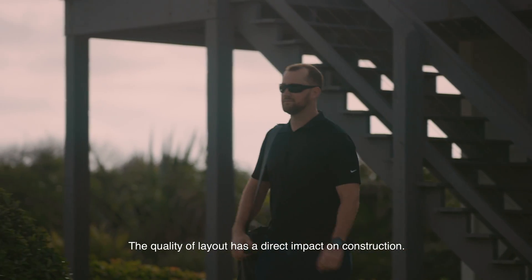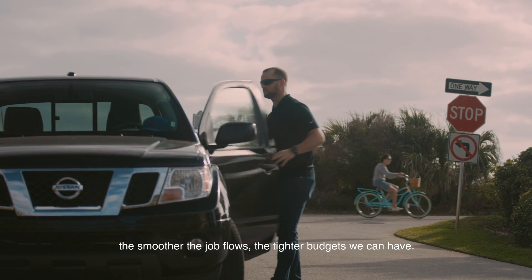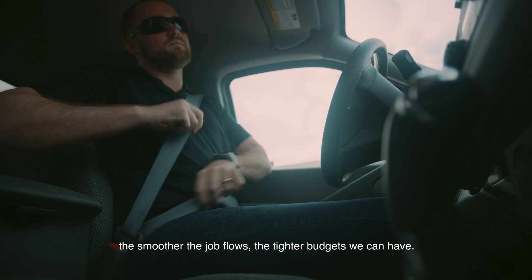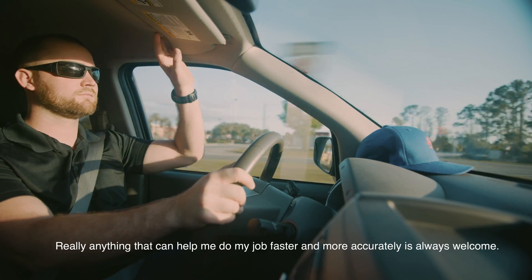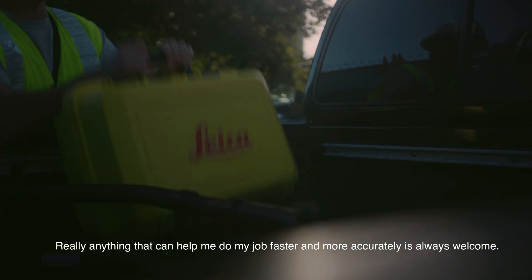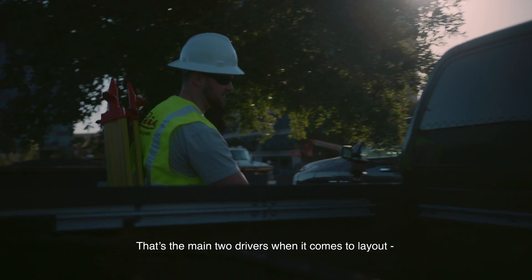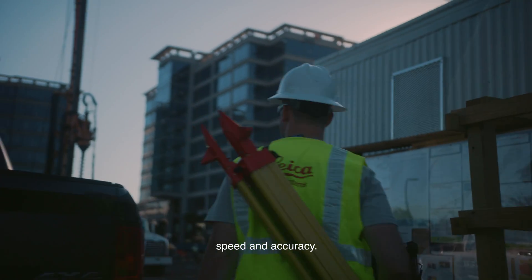The quality of layout has a direct impact on construction, so the more accurate I am, the smoother the job flows and the tighter budgets we can have. Really anything that can help me do my job faster and more accurately is always welcome. That's the main two drivers when it comes to layout: speed and accuracy.